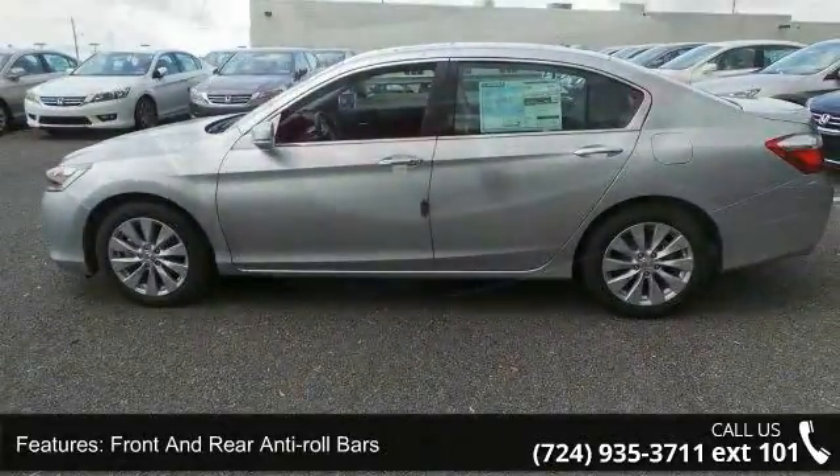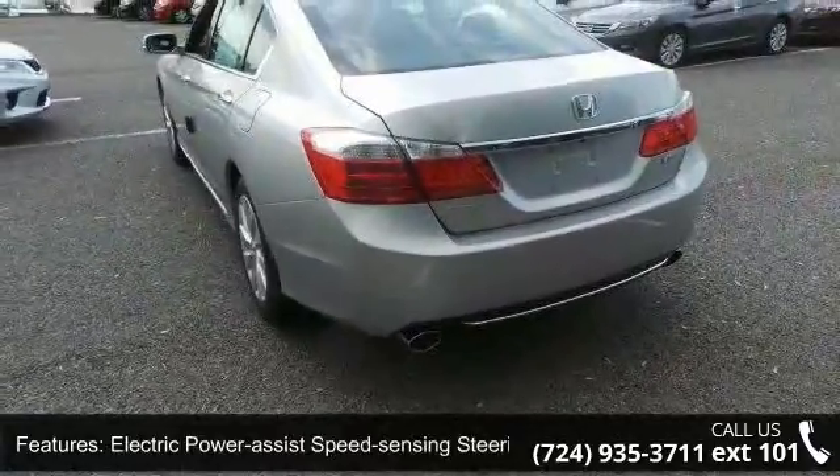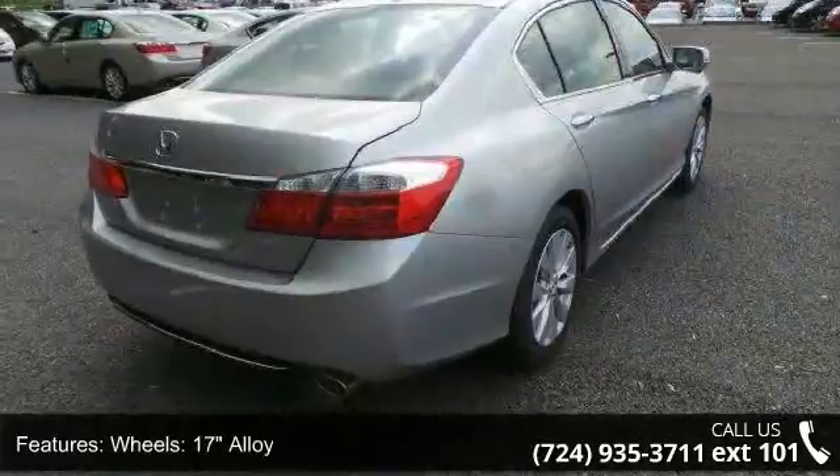Wheels: 17-inch alloy, steel spare wheel, clear coat paint, chrome side windows trim and black front windshield trim, and light tinted glass.